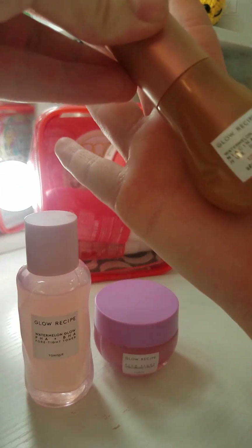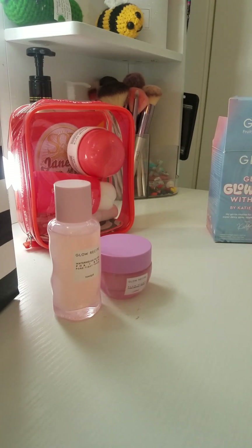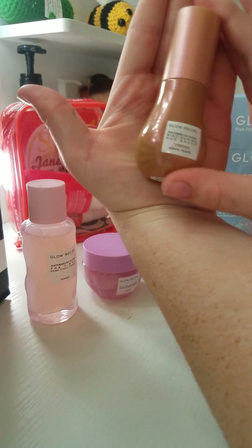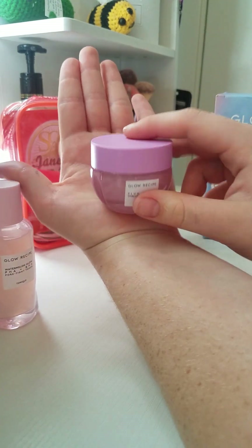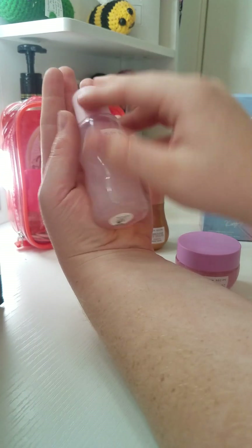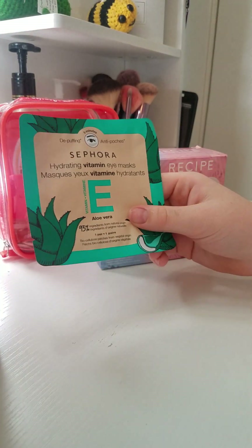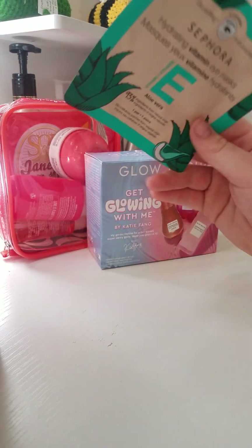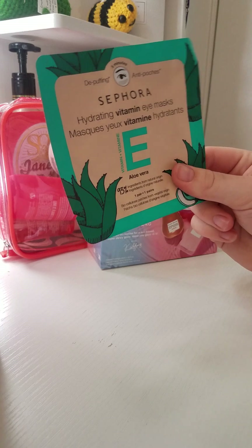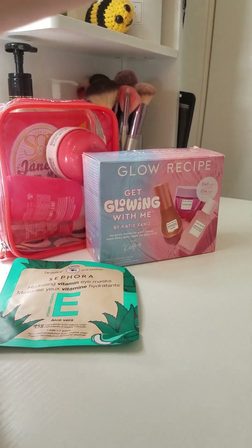Here's the size comparison to my hand for each of those products. Next, I got these hydrating vitamin eye masks with aloe vera, because I'm sunburned under my eyes. Hopefully this will get rid of the sunburn and the bags under my eyes — I'm probably going to use them on picture days so I don't look rough.